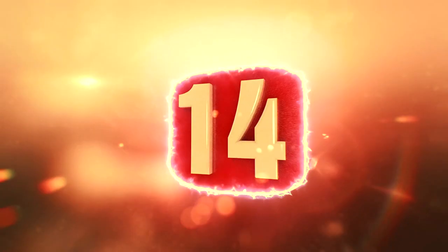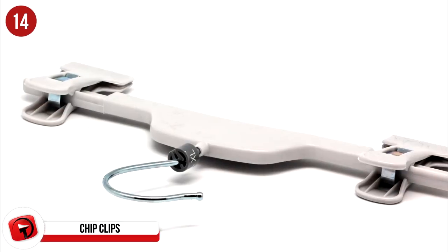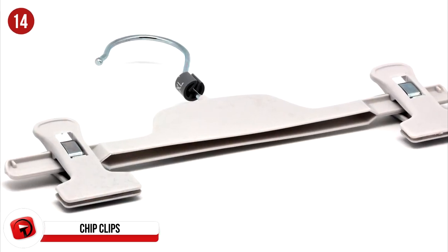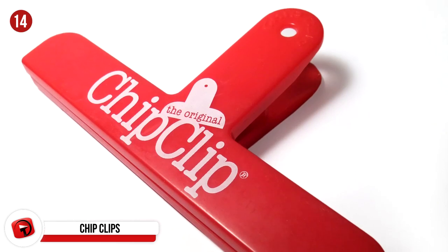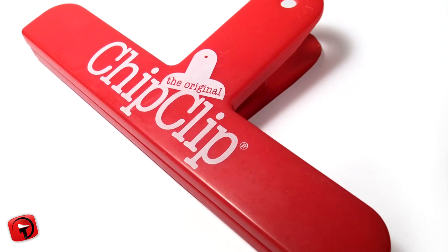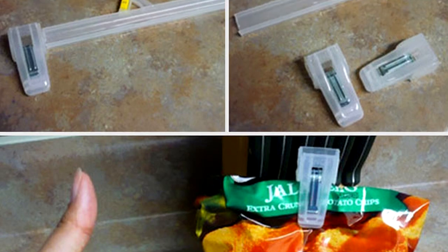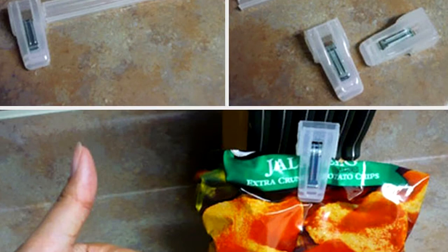Number 14: Chip Clips. Are you cheap? Do you want to make the most of your money? Well, now you can. All you need to do is save the hangers that your pants or shorts come on and you've got a chip clip and a hanger. Just break off the clamps that were holding onto the clothing item and repurpose them into a free chip clip. This works for most food items that you need to seal or hold closed and you didn't have to spend any extra cash. Two in one — who would be upset about that?